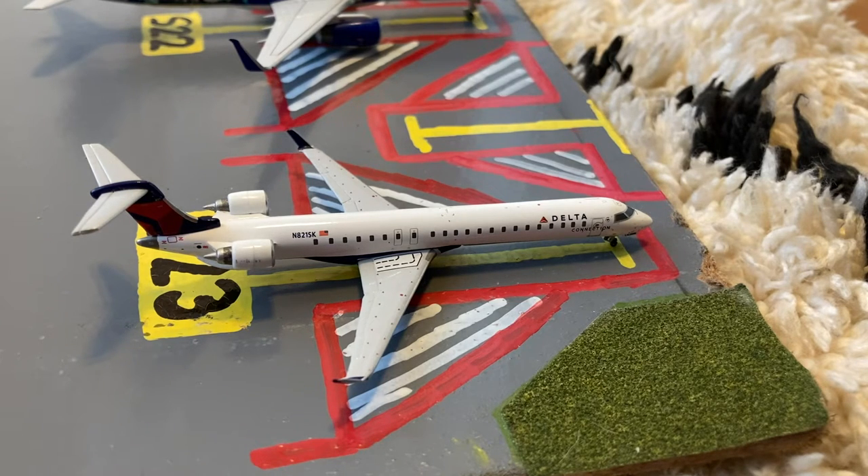On the opposite side of the mainline and regional stands we have this Delta Connection CRJ-900. He just pulled in on a flight from Boston and then he'll be heading out to Cincinnati.